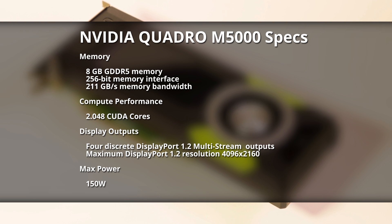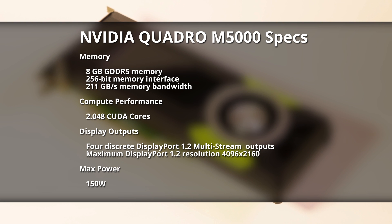We've got Octane 3 coming, and we've also got Redshift, which is already in my 3DS Max, but is going to be branching out into Cinema 4D and Houdini. I'm a big Octane user, and I've started to look at Redshift, and I'm very, very, very excited about what this offers to freelance and small studios.